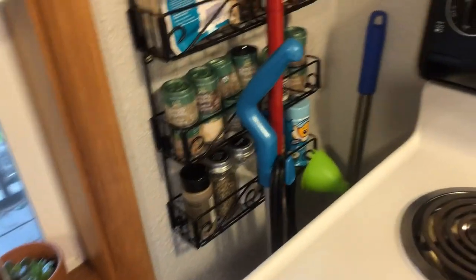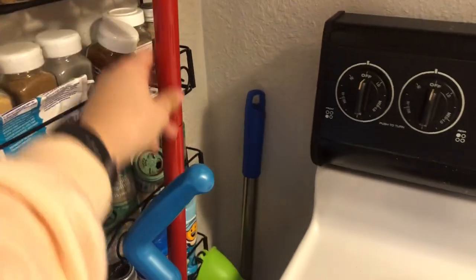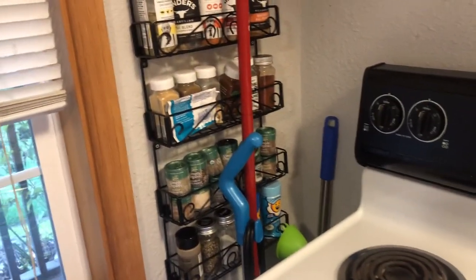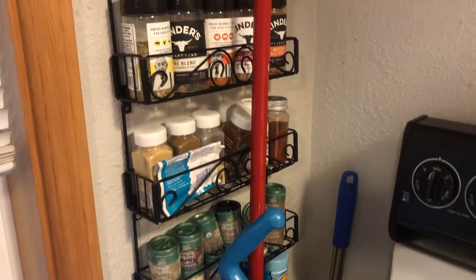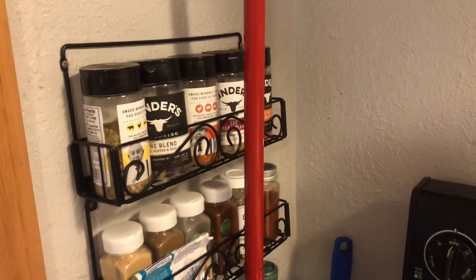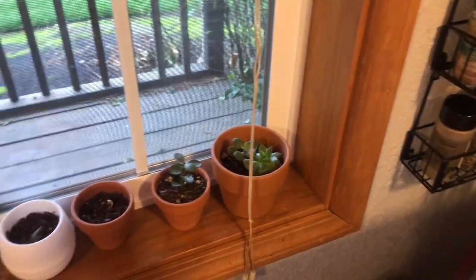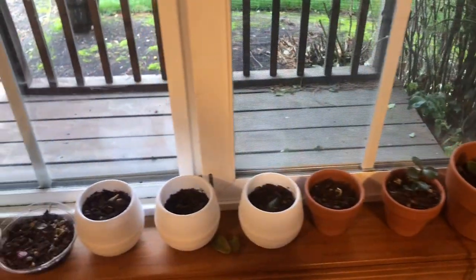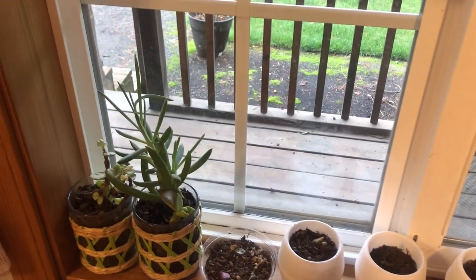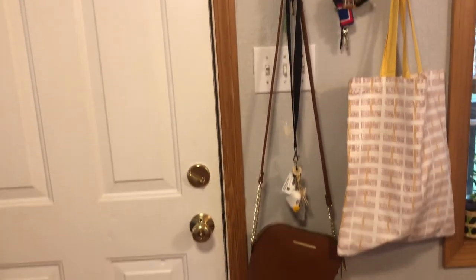Over here we keep all of our cleaning supplies, like our broom and our vacuum. It has to stay back here behind the oven — it's not the cutest, but when you have 364 square feet you work with what you've got. Then here we have our spice rack, which is super helpful in saving space in our cupboards. Our windowsill is full of little succulents that we're propagating — I'm thinking about making a video on how we propagate succulents because it's something we've really enjoyed.